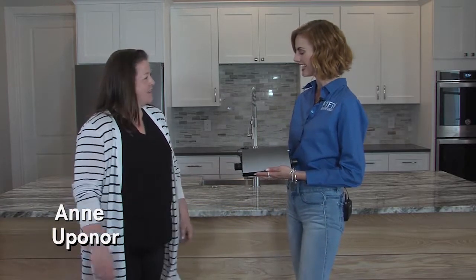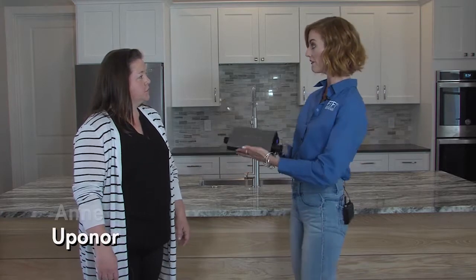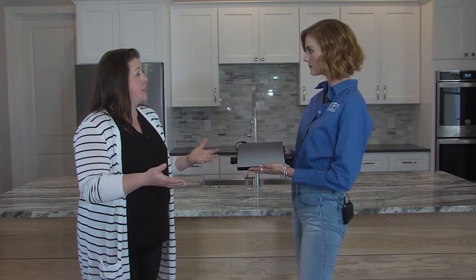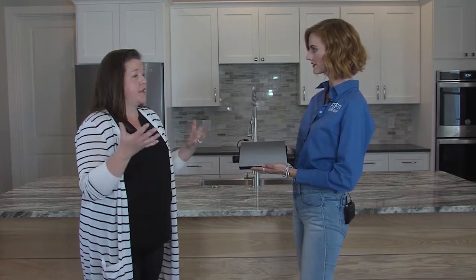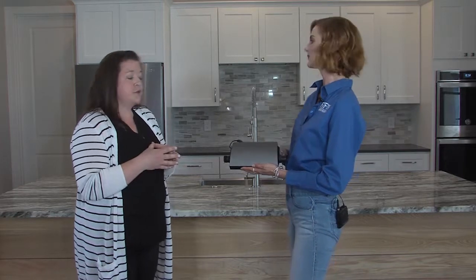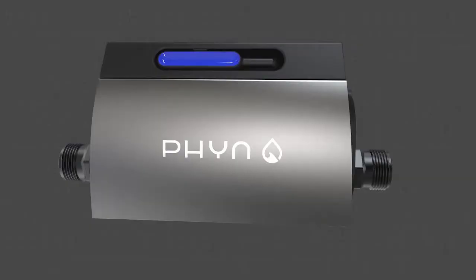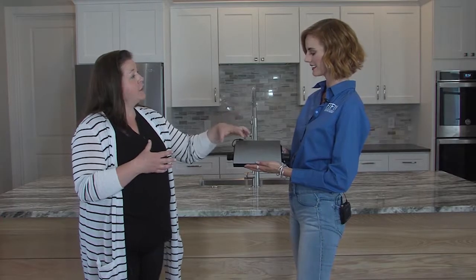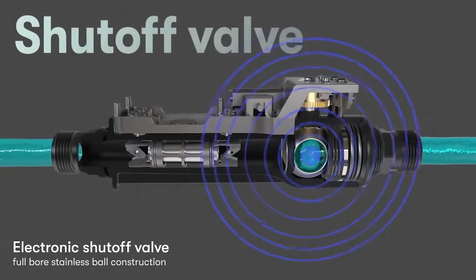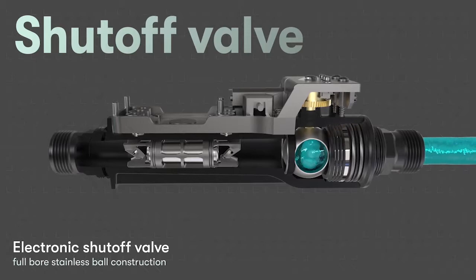Thank you for having me. Right now I have Fin in my hand. This is part of Upanore — part of a joint venture that Upanore has taken on in the last couple of years with Belk and the Consumer Electronics Company. This is a leak detection system that has an automatic shutoff feature. It gets installed on your home's main water line, and from that one single point, it has the ability to shut off your water from anywhere in the world.